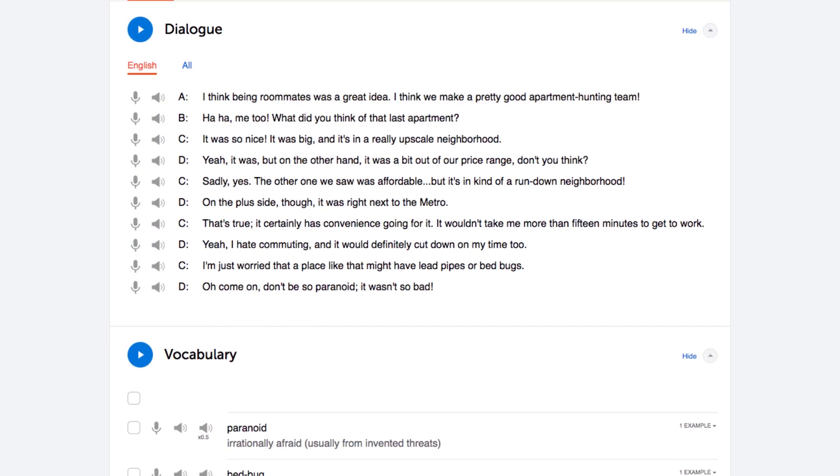For speaking, try talking to yourself — say what you're doing out loud, read out loud. You can do this with any reading resource, including our lessons. Shadow what you hear. If you've heard this tactic before, there's a good reason why you're hearing about it again: because it works. And if you're not doing it, you're missing out.